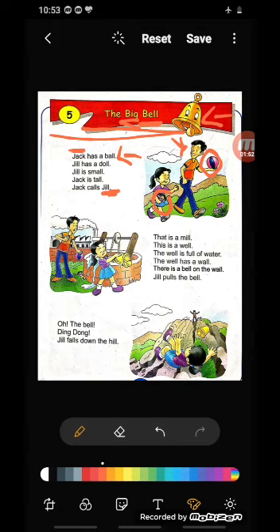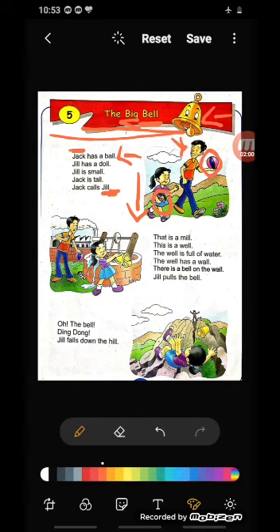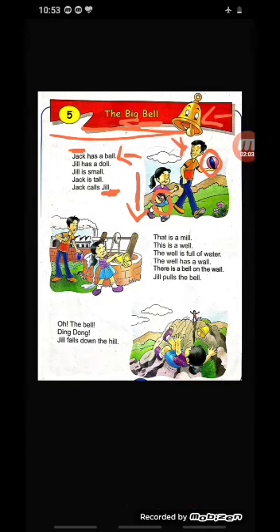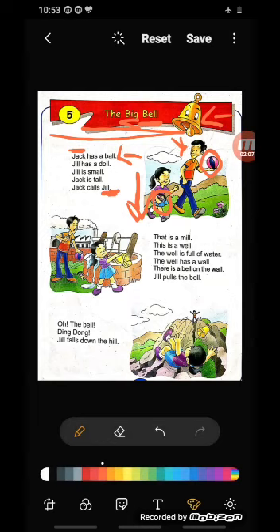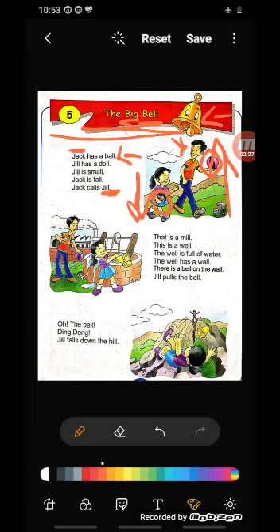Now, Jill is small. Who is Jill? The girl is Jill — J-I-L-L, Jill. And she is small. Small means chota. So Jill is a small girl. What is the spelling of small? S-M-A-L-L, small. And Jack is tall. Who is Jack? The boy — J-A-C-K, Jack. And Jack is tall — T-A-L-L, tall. What is the opposite of tall? The opposite of tall is small — S-M-A-L-L. They are also rhyming words: tall and small, isn't it?